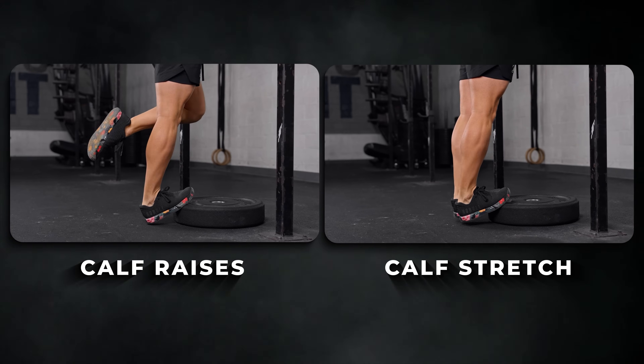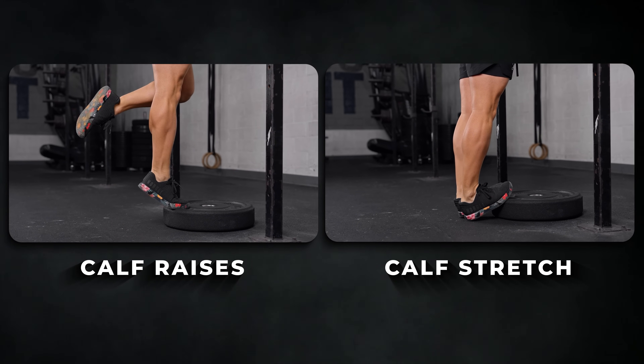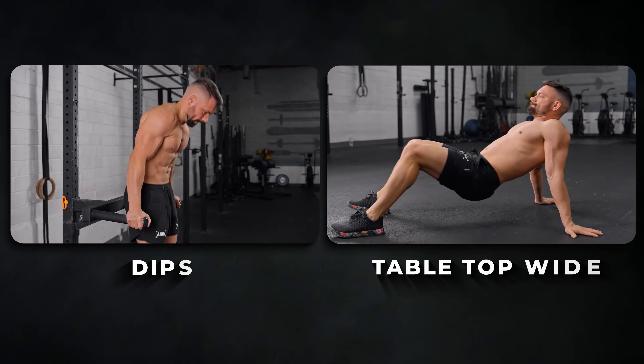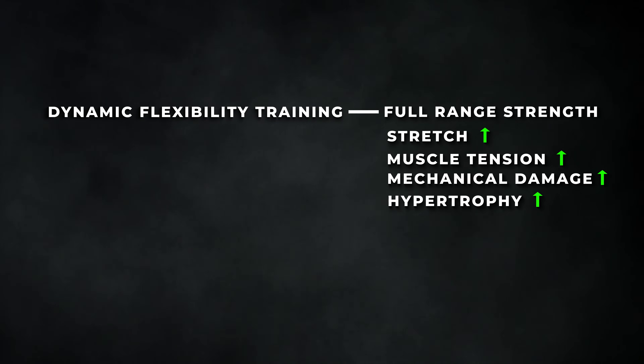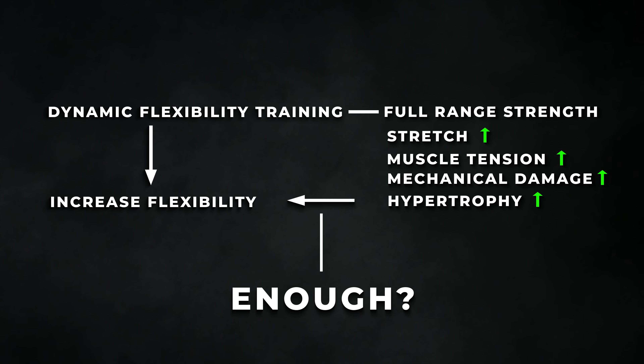All of these movements compare to traditional flexibility exercises: in the calf stretch you drop your heel, in the hamstring stretch you fold in half, and in the reverse tabletop stretch you hyper-extend the shoulders. Dynamic flexibility exercises are very similar to full-range strength exercises. It is therefore obvious to assume that more muscle hypertrophy will also get you more flexible — we can basically feed two birds with one scone. But the question is: is all of this truly enough to actually get flexible?